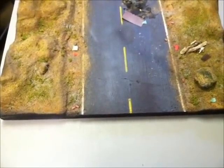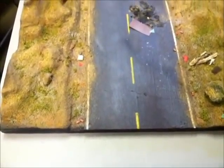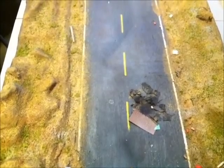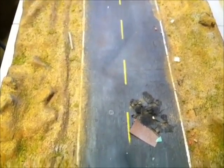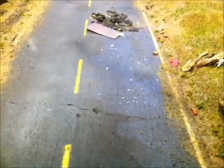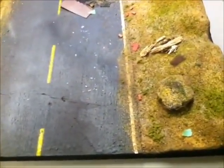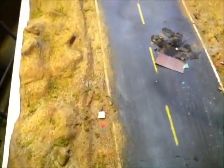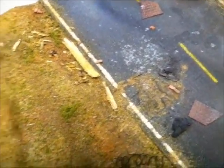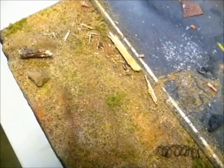Hey everybody, Dr. Cranky back in the laboratory with an update on the Highway to Hell diorama base. I've got lots of turf on here — we're slowly layering stuff in. You can see some of the green stuff is turf from Woodland Scenics. There's debris already, still more coming, but there's all kinds of debris on the road. Some of it is glued down, and some of it is broken glass — lots and lots of broken glass. I use real glass from light bulbs.